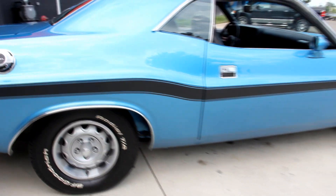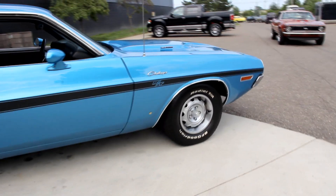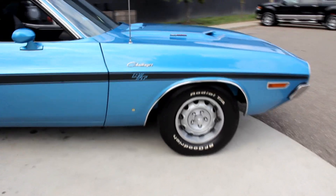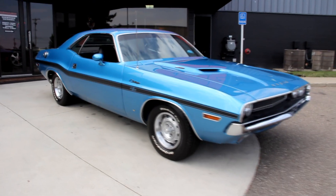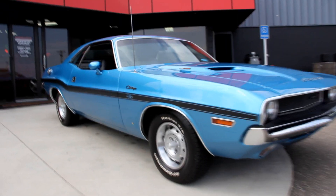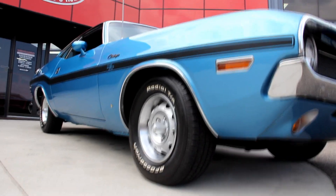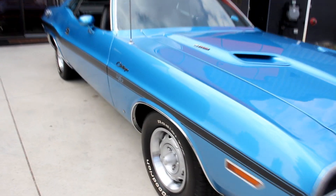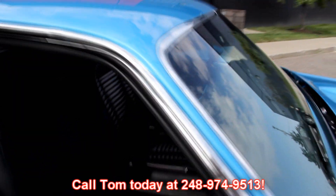At Vanguard Motor Sales we're not consignment dealers. We spend the time — we check these cars out ahead of time before we buy them. And when we get them back to the shop, we've got a 130-point inspection sheet that we go through on them. The sheet is designed to help Tom answer all your questions. Give him a call at 248-974-9513.